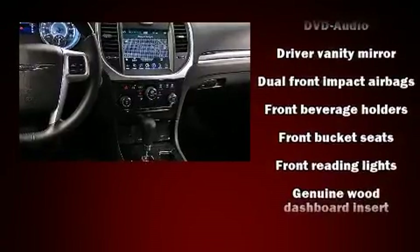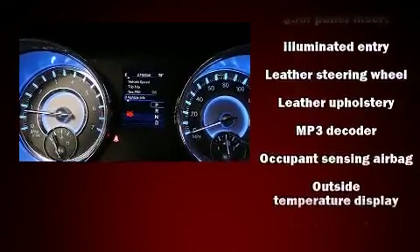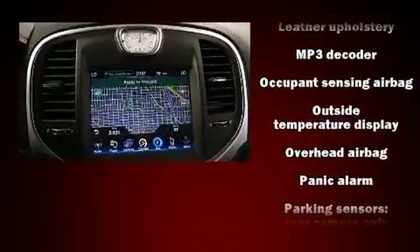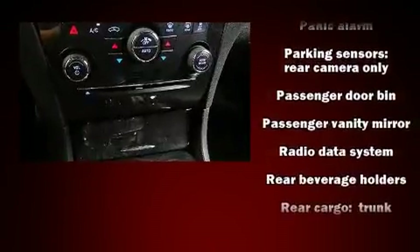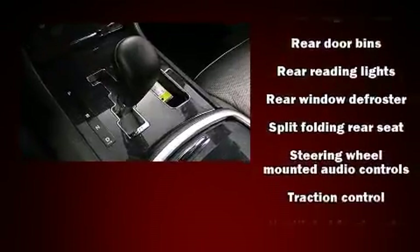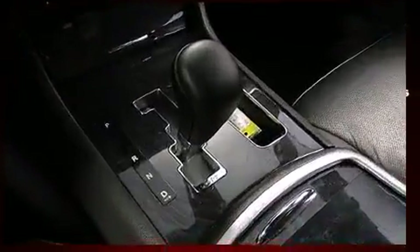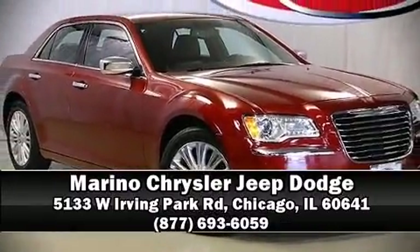State-of-the-art amenities such as memory seats and adjustable pedals yield a more personal driving experience. Chrysler also prioritized safety and security by including dual front impact airbags with occupant sensing airbag, head curtain airbags, and four-wheel disc brakes with ABS. Stop by our dealership or give us a call for more information.